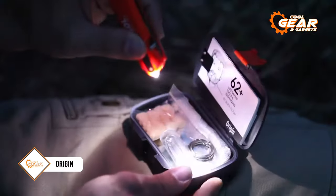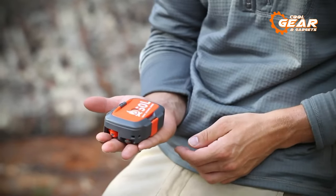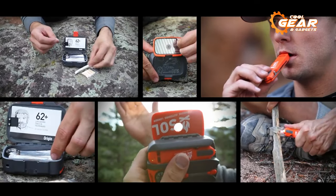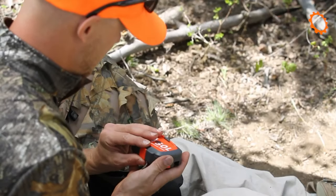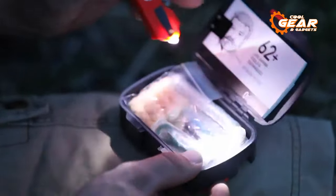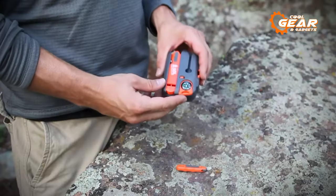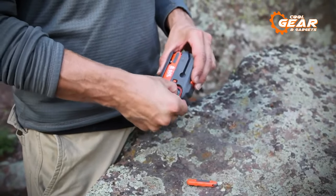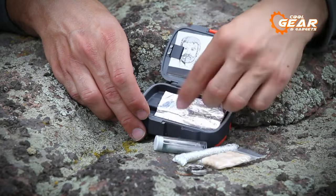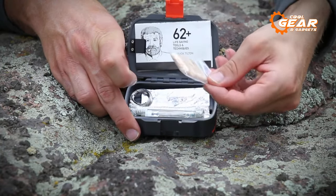Next, we have the Origin from SOL, a compact survival kit redefined from ground zero. SOL tried to pack possibly everything inside this tiny bag so that it can fit inside anyone's palm. At the heart of the Origin, the ABS plastic waterproof case contains a wide range of survival tools, including TinderQuick fire starters, braided nylon cord, and stainless steel wire, completing the package with an emergency sewing and fishing kit. These tools are extremely effective for wild survival situations.